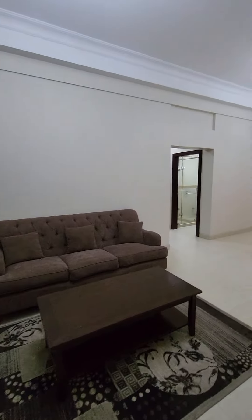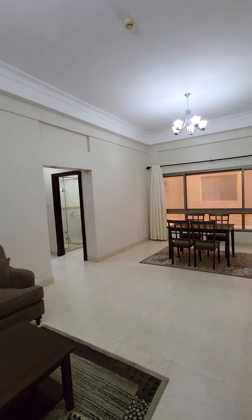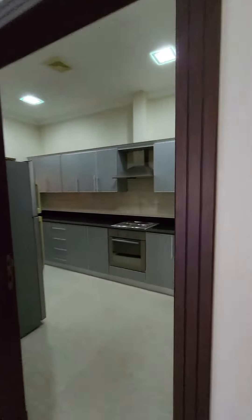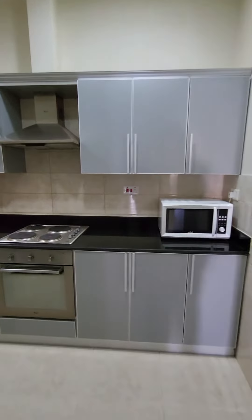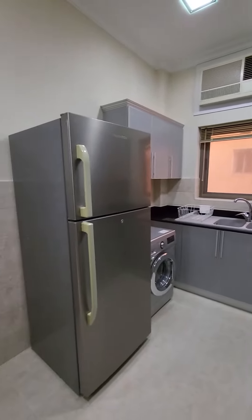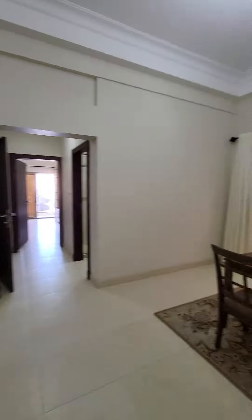Hello everyone. This is a grand two-bedroom apartment, fully furnished with all necessities in the kitchen. You will see the window AC here. Here is the closed kitchen, electric cooker, and more cabinet space. Here is the living area, and on the right side, the dining area.